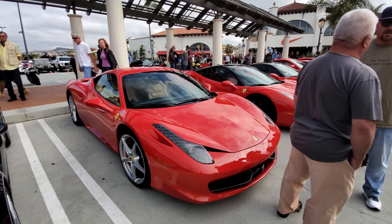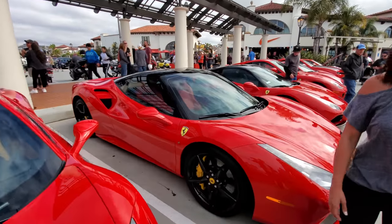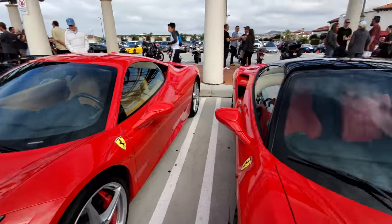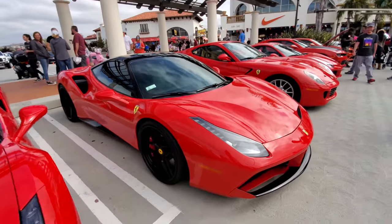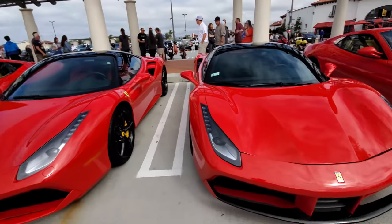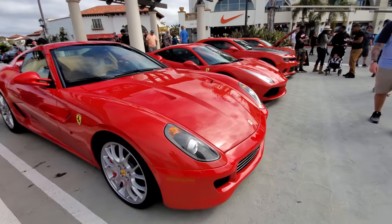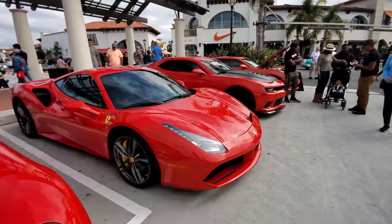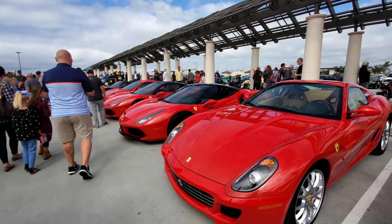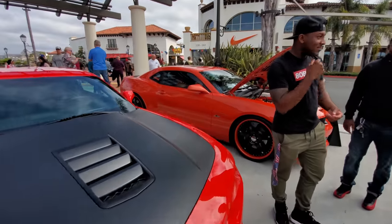Kind of makes this Ferrari 458 look pedestrian. Continuing right along — here's a 488, the update to this car. Another 488 — it's Ferrari day. One 488 and an identical twin 488. Ferrari 599. And another 488. It's a rosa Ferrari and a Porsche 918.